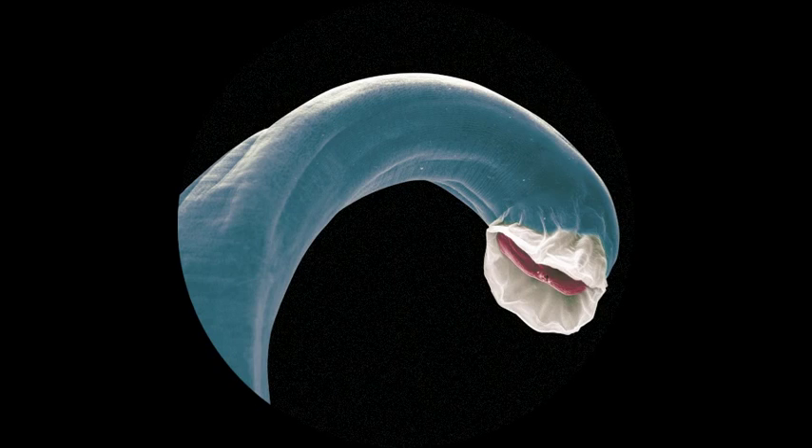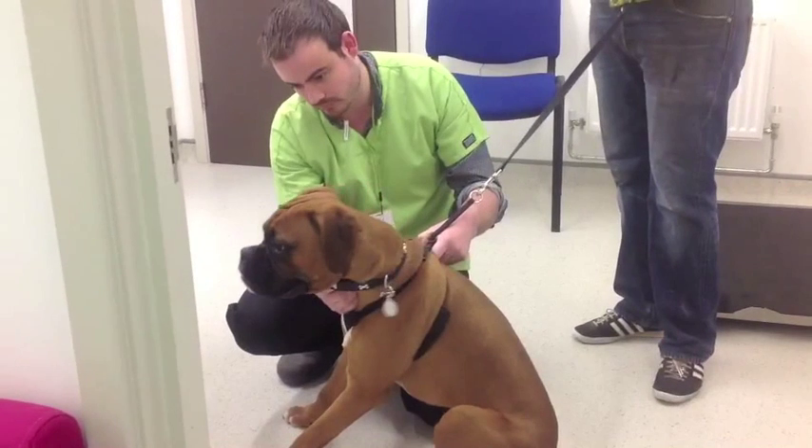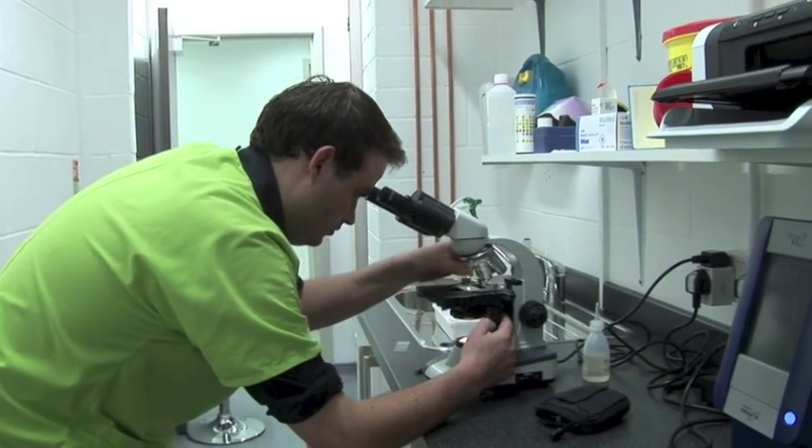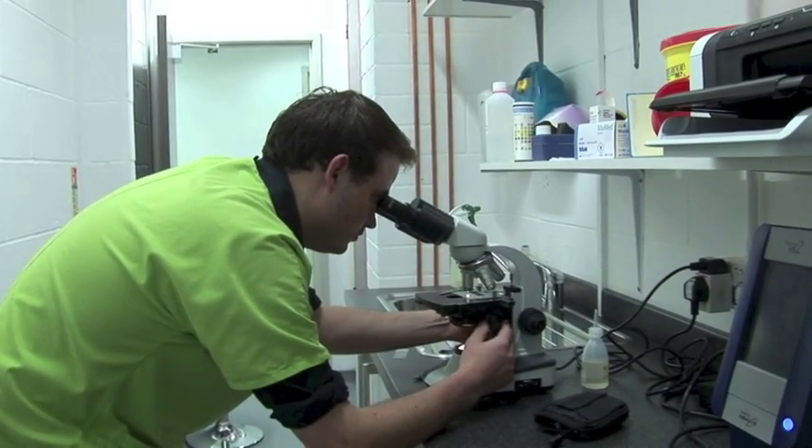Lungworm can affect the lungs of your cat or dog and can usually be identified by a cough. There are various tests that we need to perform to further diagnose this condition as well.